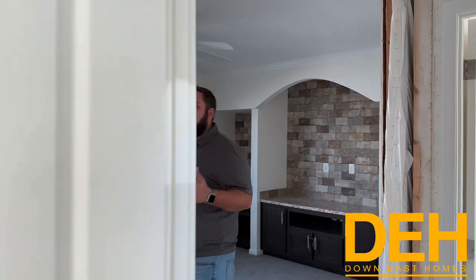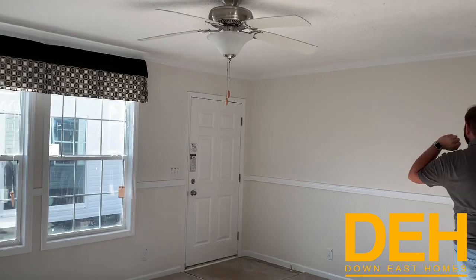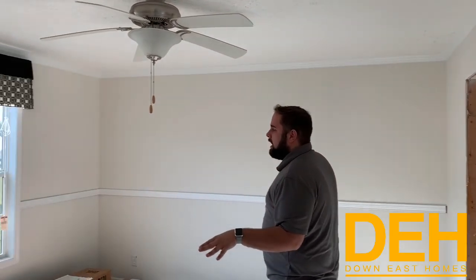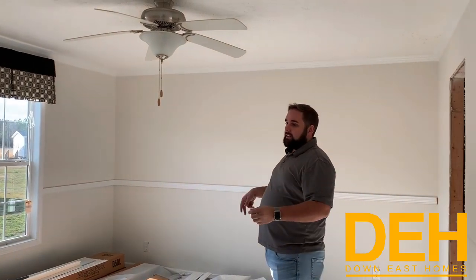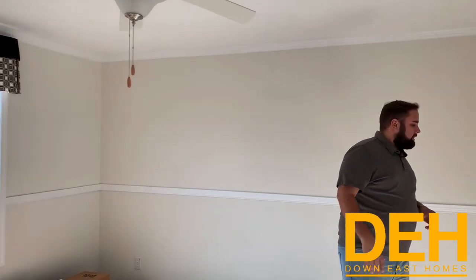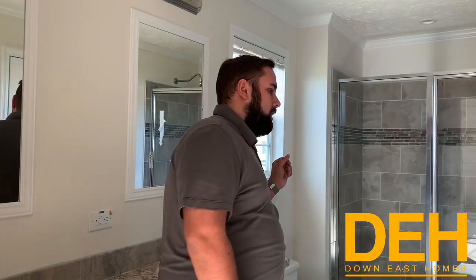We come back this way to show you the master and the master bath. We did a ceiling fan in the living room — I love a ceiling fan in the house. We do have a really good-sized master, probably about 15 feet wide, so you have enough room to fit a really big king-sized bed with two nightstands against the windows. The plantation blinds coming out will look fantastic. Coming in this way, we do have a his-and-hers sink, and you do have a nice tiled shower in here as well.